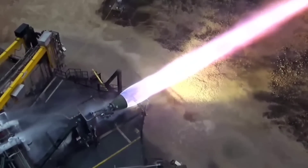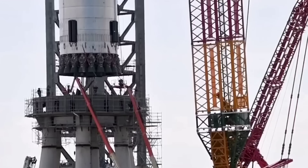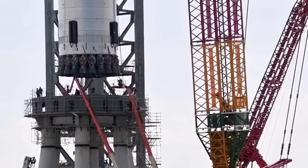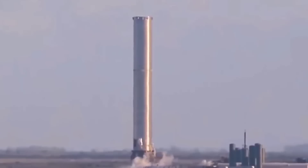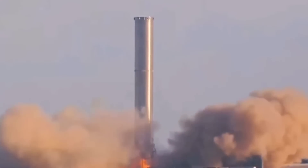Although the Raptor engines have become much more reliable, this test will be on a completely different scale to anything SpaceX has done before. They will start by doing smaller static fires with just a few engines and then build up to the full 33.